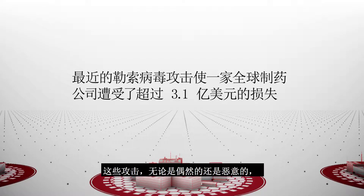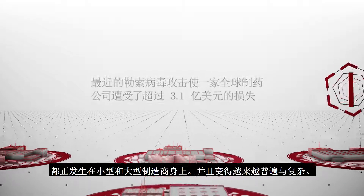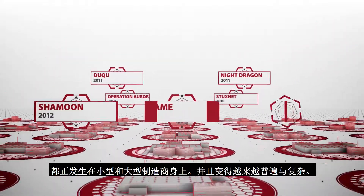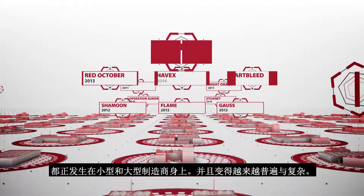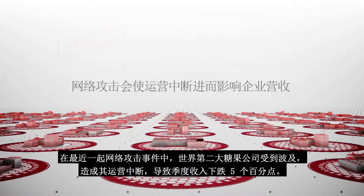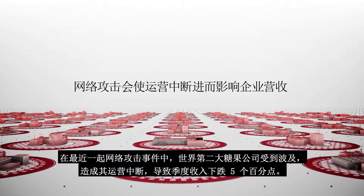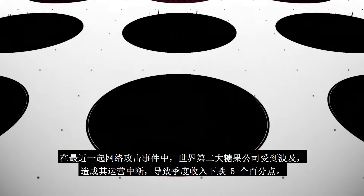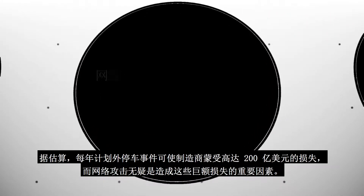These attacks, both incidental and malicious, are happening to small and large manufacturers and they are getting more sophisticated and pervasive. A recent incident involved the world's second largest confectionery company, which reported a 5% drop in quarterly earnings due to a cyber attack that disrupted operations. It's estimated that unscheduled downtime costs manufacturers $20 billion each year, and cyber attacks are a contributing factor to these astronomical losses.